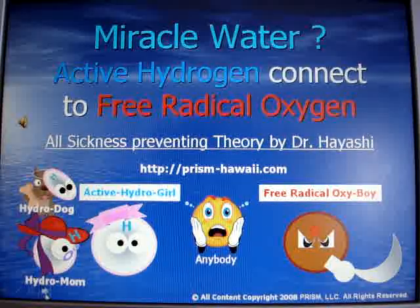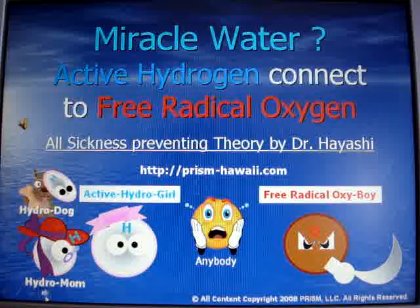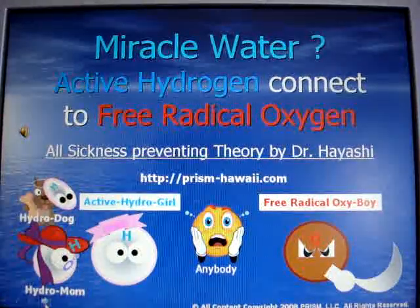Believe it or not, hydrogen-rich water is the key to erasing free radical oxygen in our body, and that is the most effective anti-oxidant — yes, much more than vitamins.